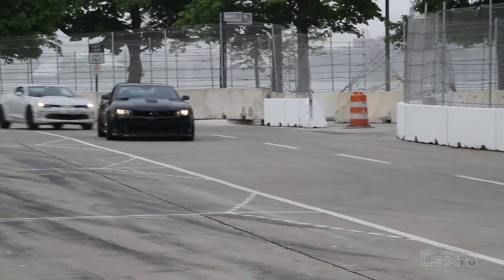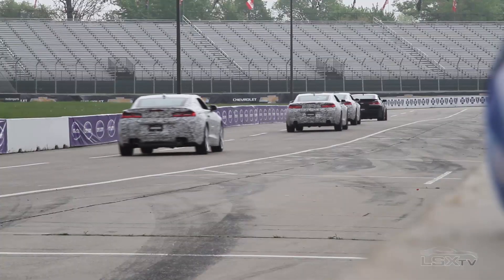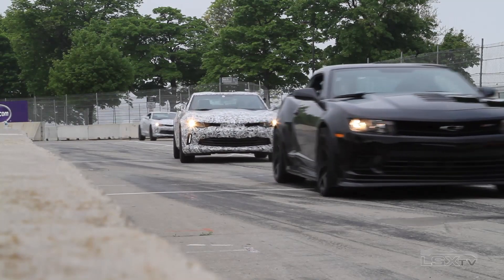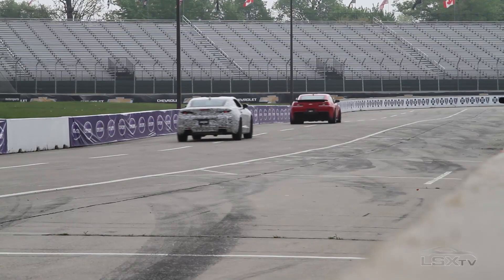The next day after the public had left, we got a chance to get our first drives in the V6 model. Now this is a pretty intimidating course because there's no runoff, just concrete walls, and it's a very technical course as well. And I really did not want to wreck somebody else's car.